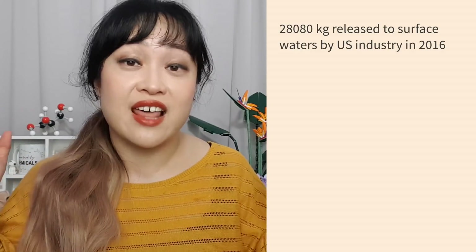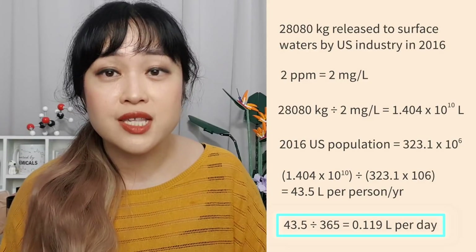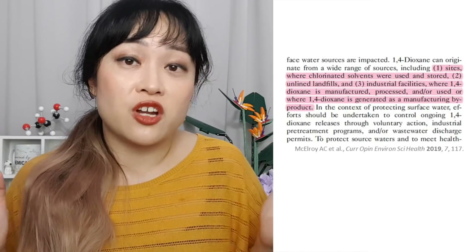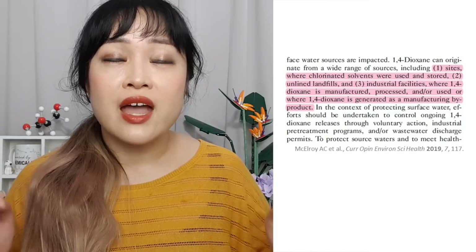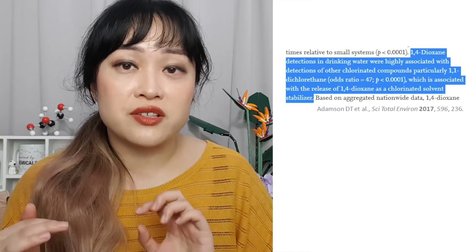In 2016, 62,000 pounds (28,000 kilograms) of that was released into the water. We can calculate how much shower gel and shampoo you'd have to use to release that amount: if products average 2 parts per million, every single person in the US would have to rinse 43.5 liters of beauty products down the drain every year — about one-third of a mug, or 24 palm-sized dollops per day. Even then, current industrial releases aren't thought to be the biggest contributor — the amounts used decades ago before chlorinated solvents were phased out were much higher, and old contaminated industrial sites leach into underground water sources.